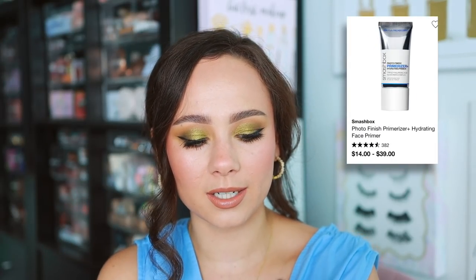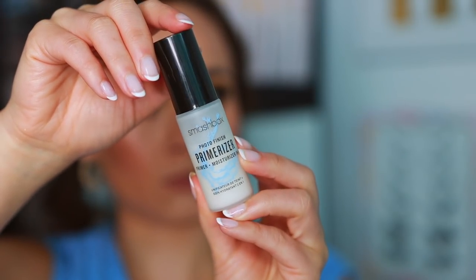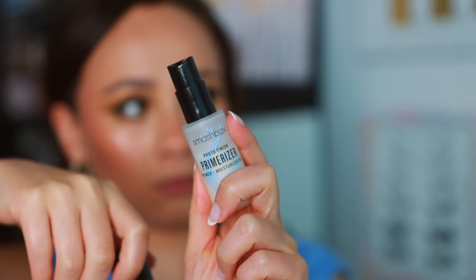Smashbox — a tried-and-true product for me. Keep in mind I do have dry skin, but I use this in my makeup kit as well. This is the Smashbox Photo Finish Primerizer. It's a great, really lightweight hydrating primer. It's perfect before makeup because it's so lightweight — it doesn't sit on the skin, it soaks in really quickly, and does its job as a hydrator very well.